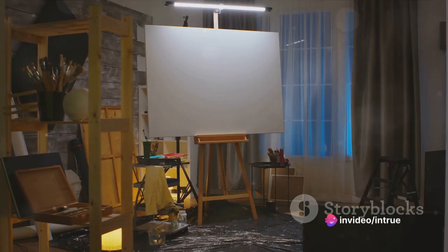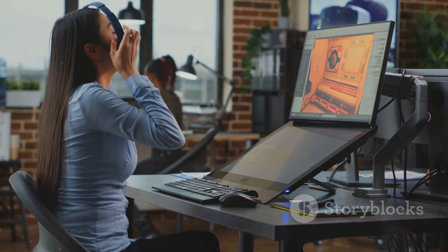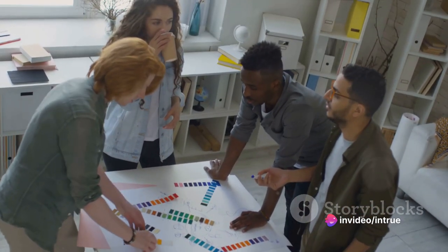Creativity thrives when you give it room to play. When it comes to graphic design, the blank canvas is your playground and the tools at your disposal are the toys. Experimentation is the name of the game here. Venture beyond your comfort zone. Try different design styles, techniques, and tools. Each one offers a unique perspective, a different way of thinking and expressing your ideas.